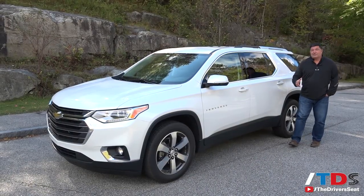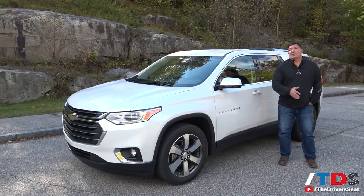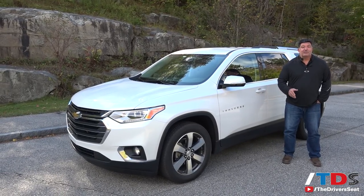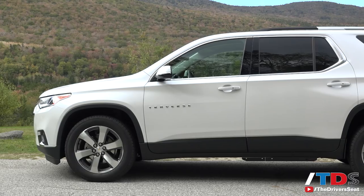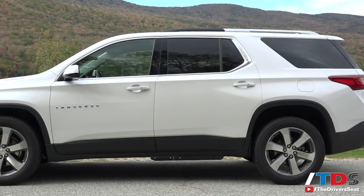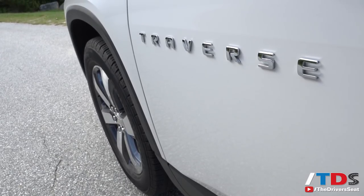Welcome to the Driver's Seat, where for the past few days we've been traversing across the Northeast from Mount Washington back to Boston in our 2018 second-generation Chevrolet Traverse. Ten years ago, Chevy made a decision to kill the minivan and replaced it with their Lambda series of crossovers, and the first-generation Traverse was one of those.